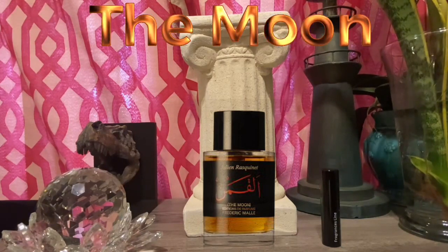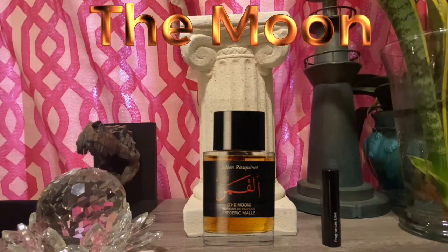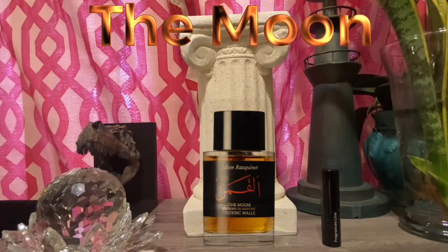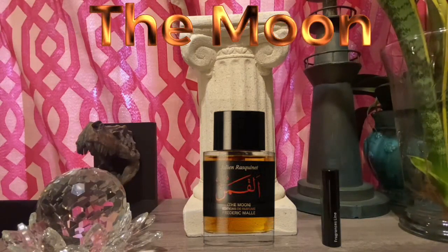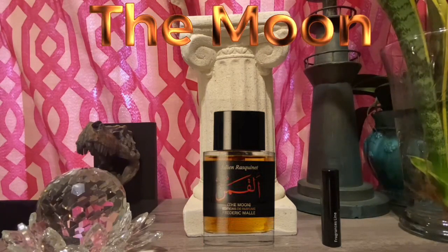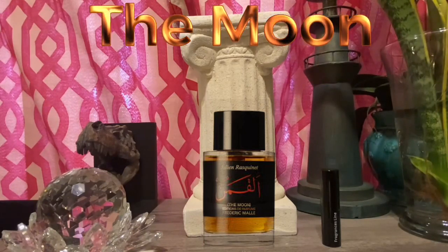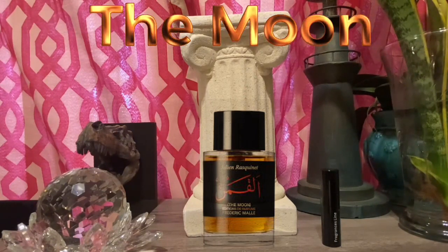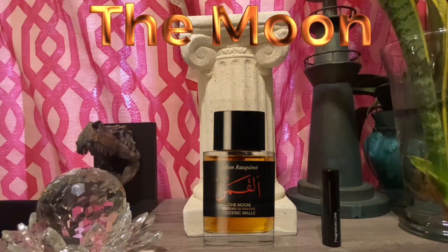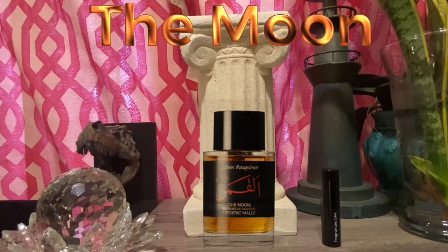The ones that I've tried so far are all pretty interesting and very unique fragrances. For a person who is an enthusiast of fragrances, you will definitely not be disappointed. This one, to me, is one of the better ones in the Desert Gems series for sure. The Moon opens up with a very fruity blast of different fruits.